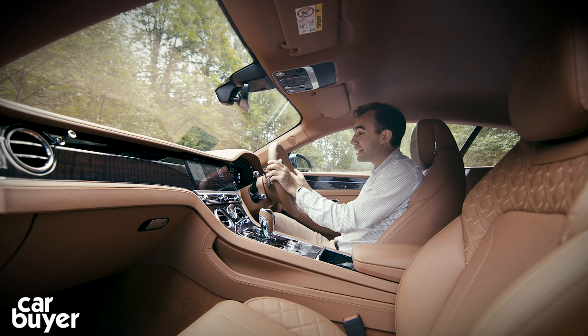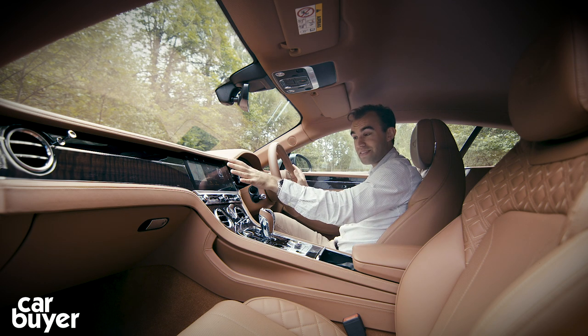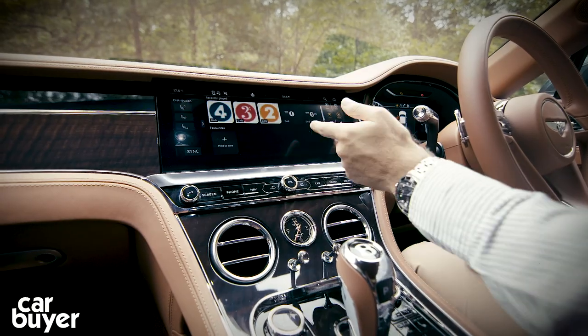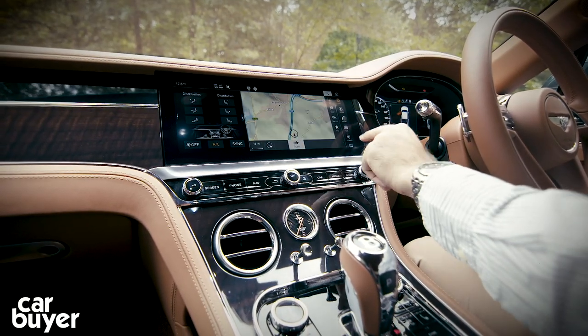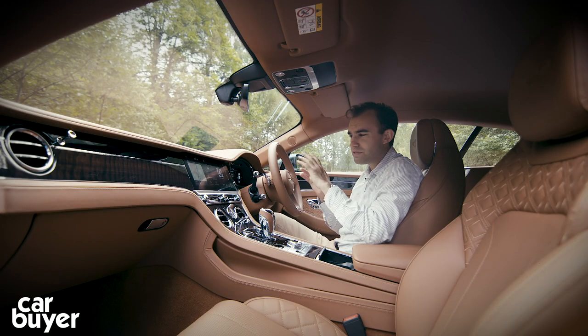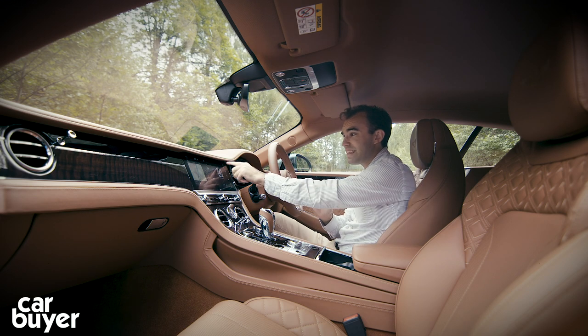I do prefer the old Bentley clocks, but this is 2018 after all. Joining that screen is the large infotainment screen in the centre of the dash. If it looks familiar, that's because I think it's pinched from the Porsche Panamera, but Bentley have given it a facelift with their own typography and graphics. And just like the Porsche, it works very nicely indeed.